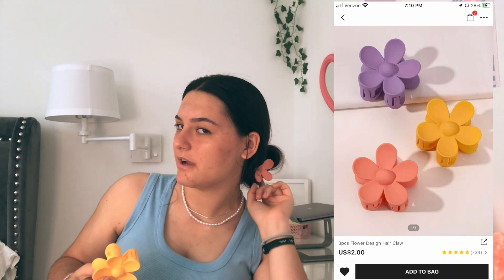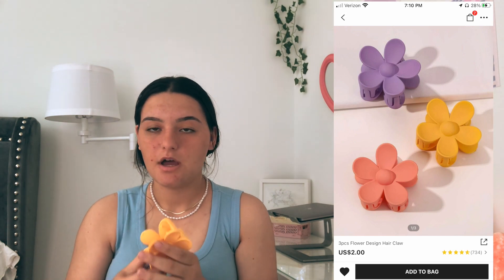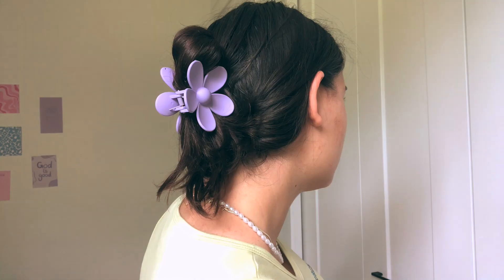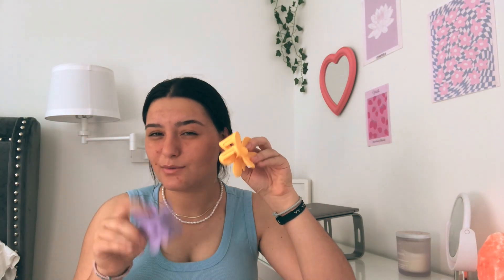I also got these flower hair clips — I'm wearing one in my hair right now. They are just so cute; I was looking for these and found them right away. I got a yellow, a purple, and a pink one, and all three were two dollars. They can't really hold that much hair — if I move a bit this will start falling out — but at two dollars I can't really complain.